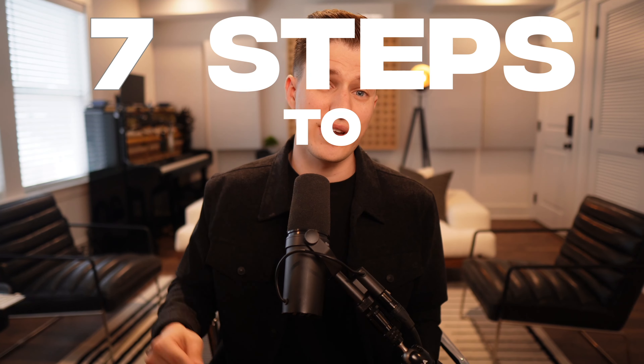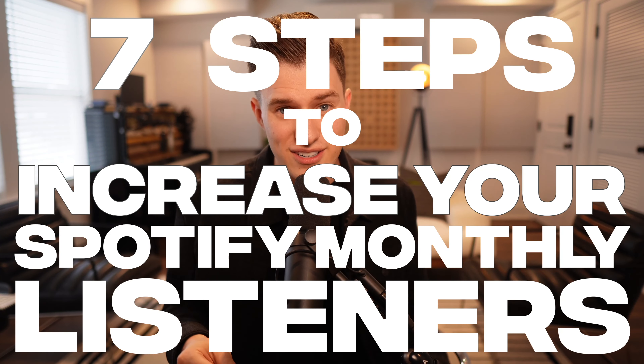I've seen the strategies that I'm about to share with you work successfully numerous times with a variety of artists. So let's jump into this video and I'll show you the seven steps of how you can increase your Spotify monthly listeners today.